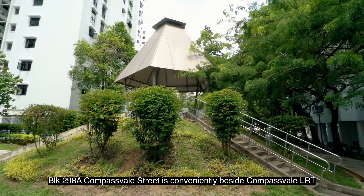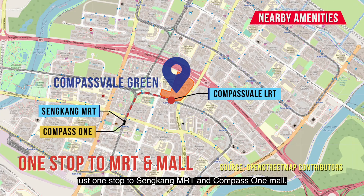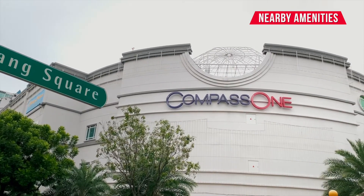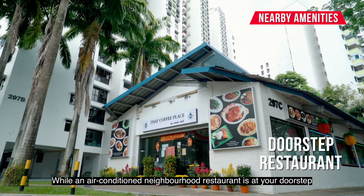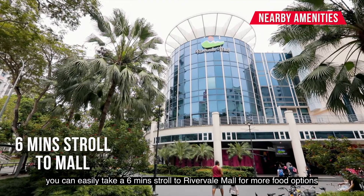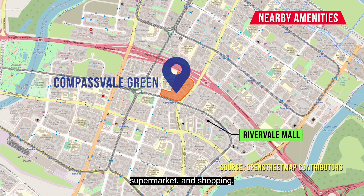Block 298A, Compassvale Street is conveniently beside Compassvale LRT, just one stop to Sengkang MRT and Compass One Mall. While an air-conditioned neighbourhood restaurant is at your doorstep, you can easily take a 6-minute stroll to Rivervale Mall for more food options, supermarket and shopping.